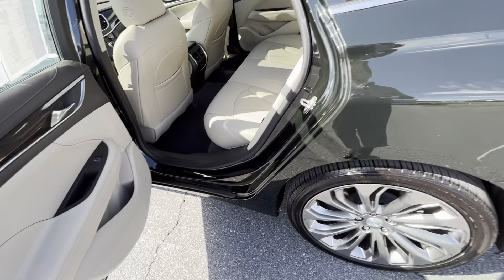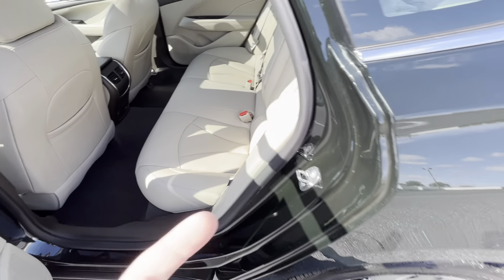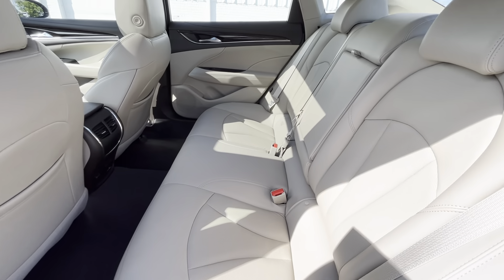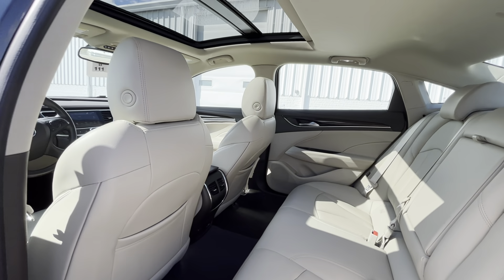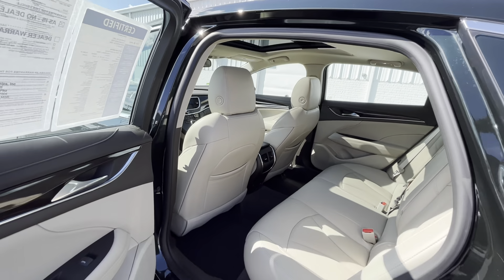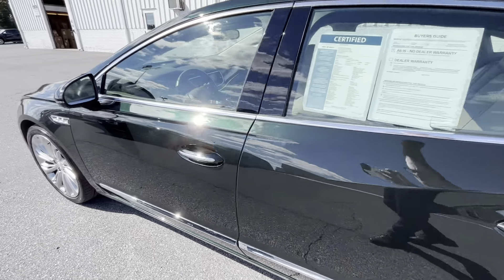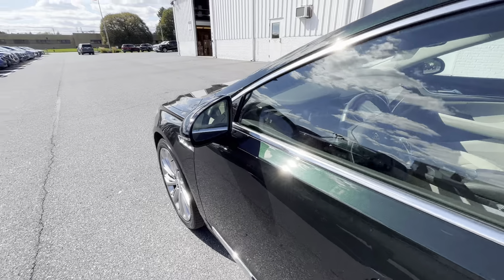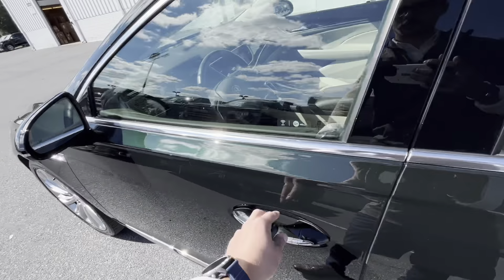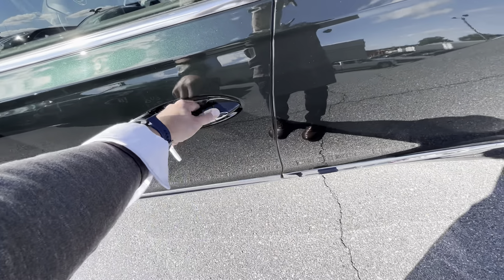The ride quality on this is going to be above what the lower trim levels would provide. This does have the lighter interior — tons of space, just like what you're used to in your current LaCrosse. Panoramic sunroof, beautiful dark green metallic. It has your side blind zone alert in both mirrors, as well as keyless entry and remote start.